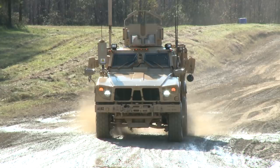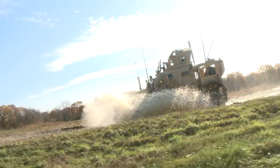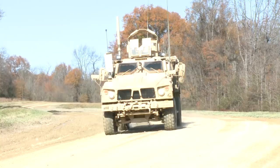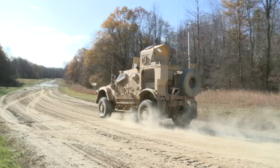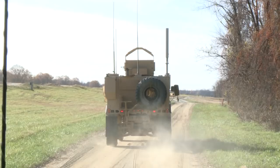At 30 miles per hour, the MATV cruises over giant bumps that would break a normal truck suspension. But as you can probably guess, the MATV isn't a normal truck. For starters, it costs about $470,000 from the factory. And night vision, radios, and all the other electronics required to make it battle-ready add another million dollars to the price tag.